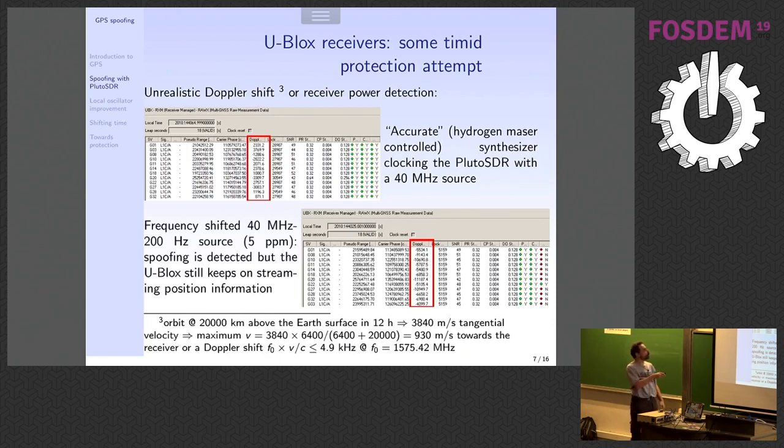u-blox gives you the pseudorange, the Doppler shift, and some spoofing and jamming indicators. You run this in the proprietary u-center software, which runs on Wine. If you have an accurate source — the clock provided with the Pluto SDR is a 40 MHz temperature-compensated crystal oscillator — it can be off by a few ppm. An atomic clock will never be off by a few ppm; at most a few ppb — parts per billion.